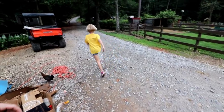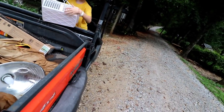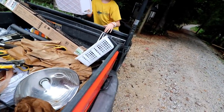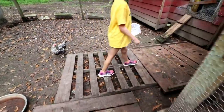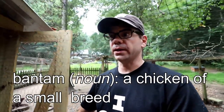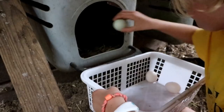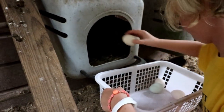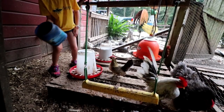Next, let's go get eggs. They are not laying worth a hoop right now — it's just so hot. We'll check the bantam eggs first. Several bantam eggs! We love the bantam eggs, we eat them just like we do the full-size ones.